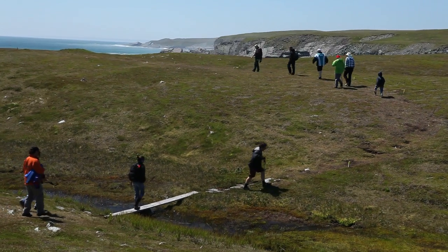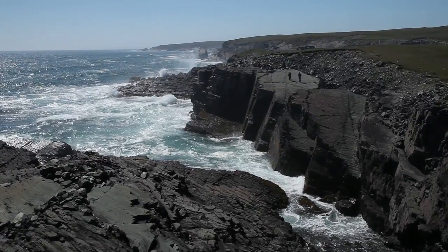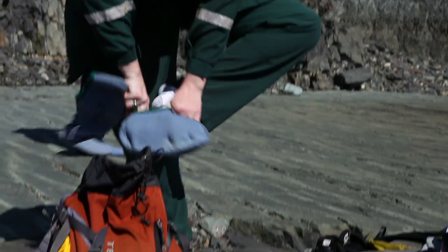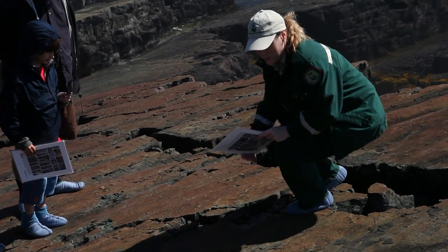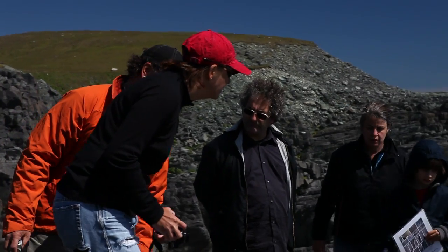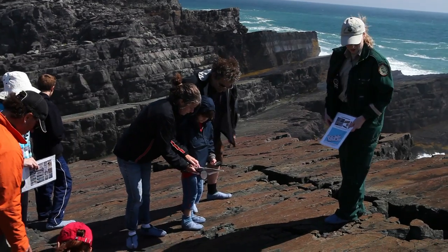The main two surfaces that we visit at Mistaken Point have been dated at 565 million years old, and we also have other surfaces and fossils that have been dated at 579 million years old. These surfaces would have been found originally much further south of the equator, closer to North Africa and areas of South America. With the shifting of the continental plates, those rocks ended up here in Newfoundland.